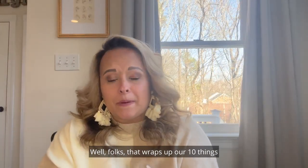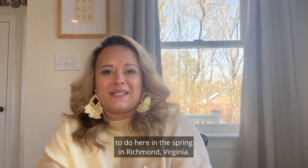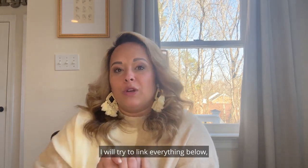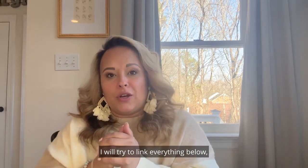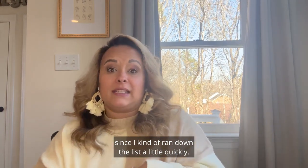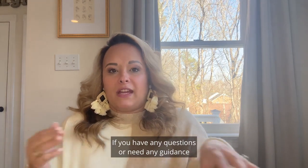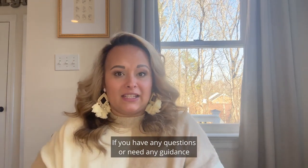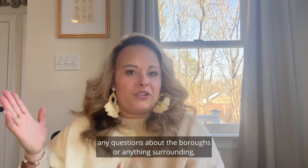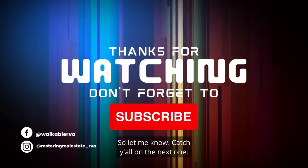That wraps up our 10 things to do here in the spring in Richmond, Virginia. I hope you guys enjoy that information. I will try to link everything below so you can click and get more details since I ran through the list quickly. Please subscribe, please comment. If you have any questions or need guidance on touring Richmond, questions about the boroughs or anything surrounding the area, I would love to be of assistance. Let me know — catch y'all in the next one.